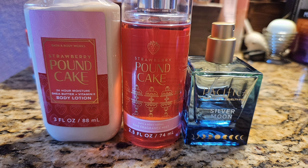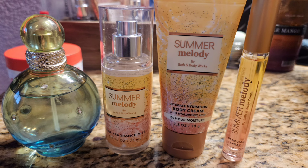Up next was another set of Strawberry Pound Cake. I paired it with my Silver Moon by Pacifica, which is basically just a vanilla almond scent. These went nice together — nothing groundbreaking but still nice. I enjoyed it, I smelled good, and that's all you can ask for.